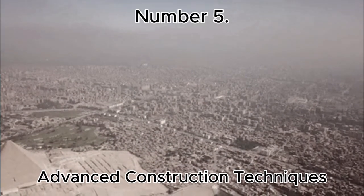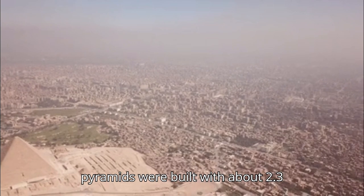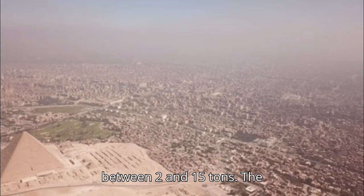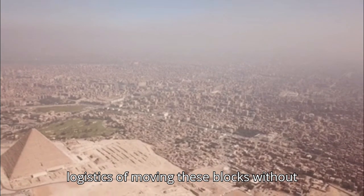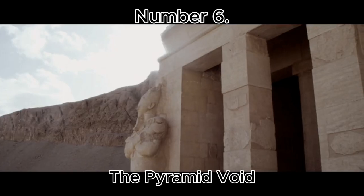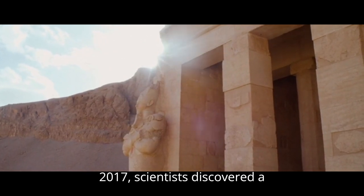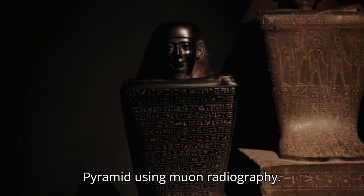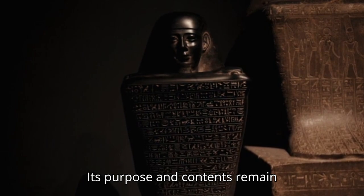Number 5: Advanced Construction Techniques. The pyramids were built with about 2.3 million stone blocks, each weighing between 2 and 15 tons. The logistics of moving these blocks without modern equipment is still a mystery. Number 6: The Pyramid Void. In 2017, scientists discovered a large hidden void within the Great Pyramid using muon radiography. Its purpose and contents remain unknown.